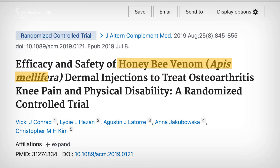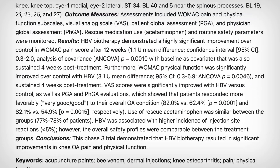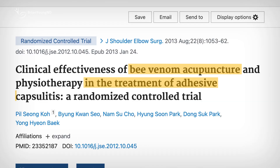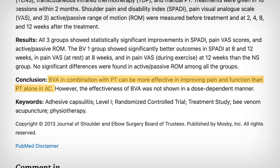In people with knee osteoarthritis, for example, injecting bee venom into acupuncture points on the knees and back has been shown to reduce pain and improve physical function compared to a placebo injection. A small study in patients with frozen shoulder also found pain relief from bee venom injections, though it didn't improve movement or flexibility.